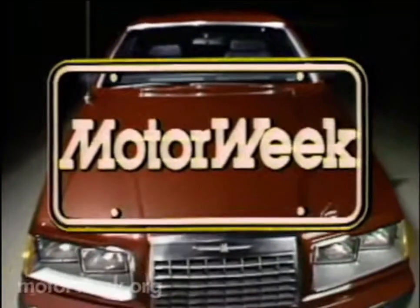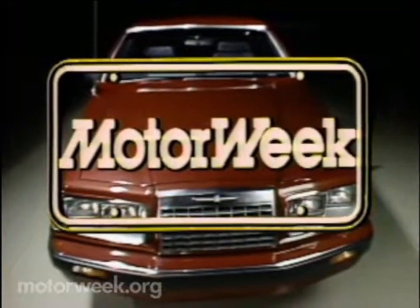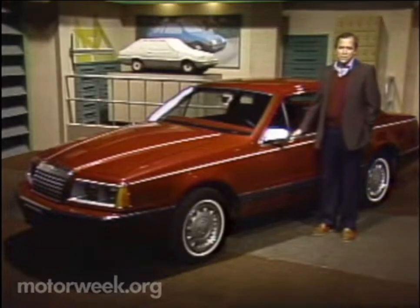MotorWeek, television's automotive magazine, with your host John Davis. Hello and welcome to MotorWeek. I'm glad you're with us.